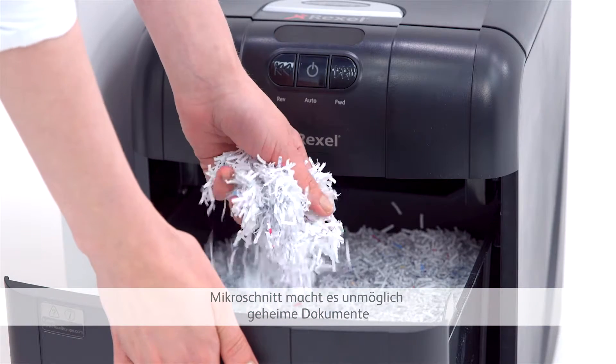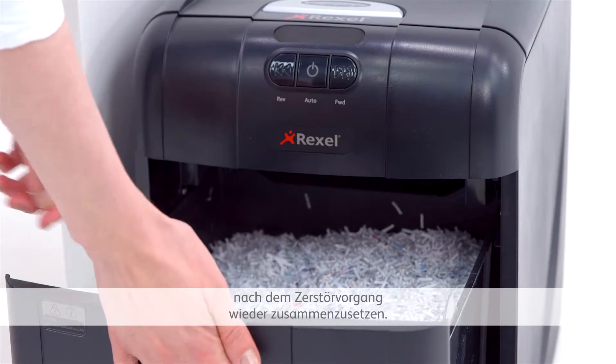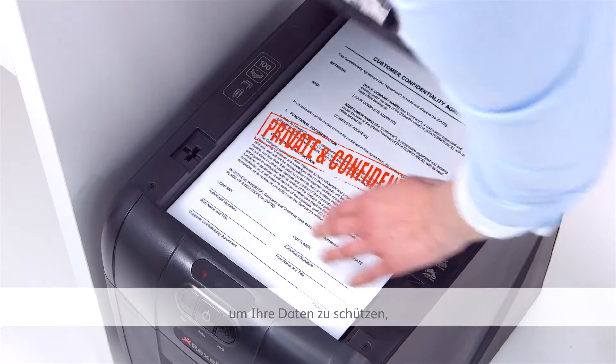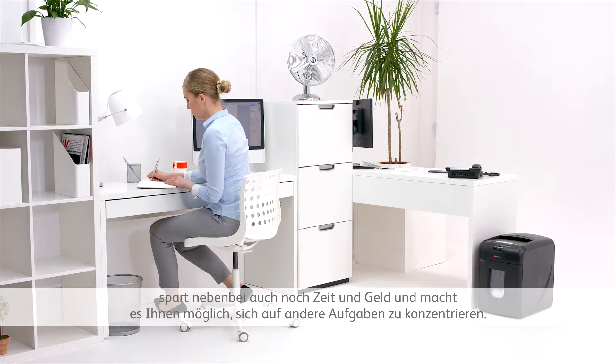Microcut shredding ensures that it's impossible to retrieve highly sensitive documents. Auto-feed shredding is a particularly effective method of security protection, saving time and money and allowing you to focus on other jobs.